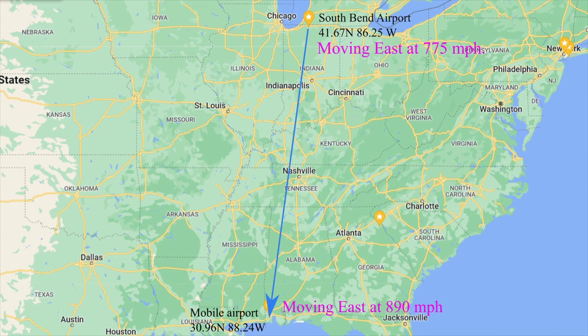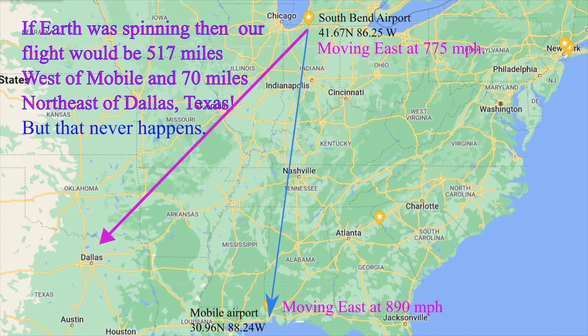Now, if the Earth spins, then these are the actual speeds. South Bend would be moving east at 775 miles per hour. And since we feel nothing, that means our Skylane is moving east at 775 miles per hour also. But Mobile would be moving east at 890 miles per hour. This is the globe theory. That means Mobile would be moving 115 miles east of our flight path each hour. If Earth was spinning, then our flight would be 517 miles northwest of Mobile and 70 miles northeast of Dallas, Texas. But that never happens because the Earth is not moving, and air travel proves it.